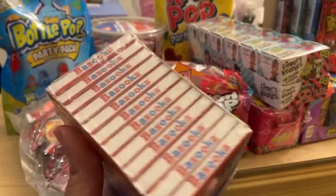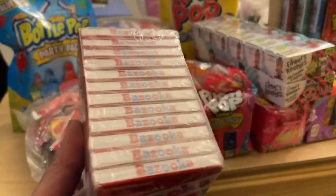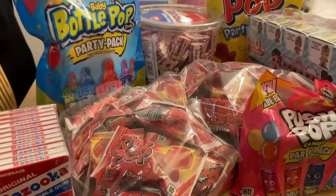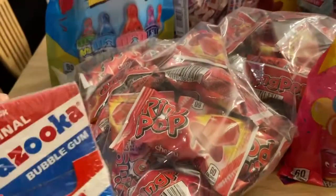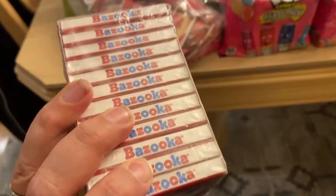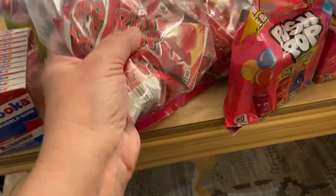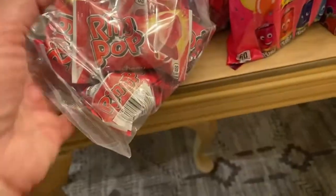This here is the gum packs that you can get, and each one contains six pieces of gum per package. This is the throwback, and it's also great for the charcuterie board because we want to make the charcuterie as colorful and fun as possible.